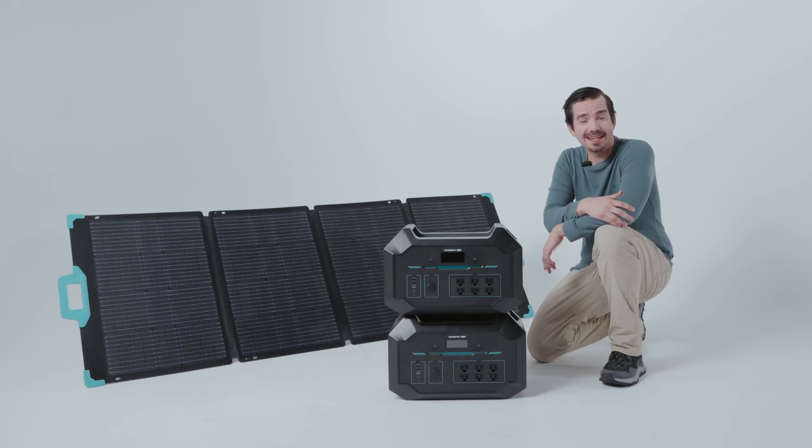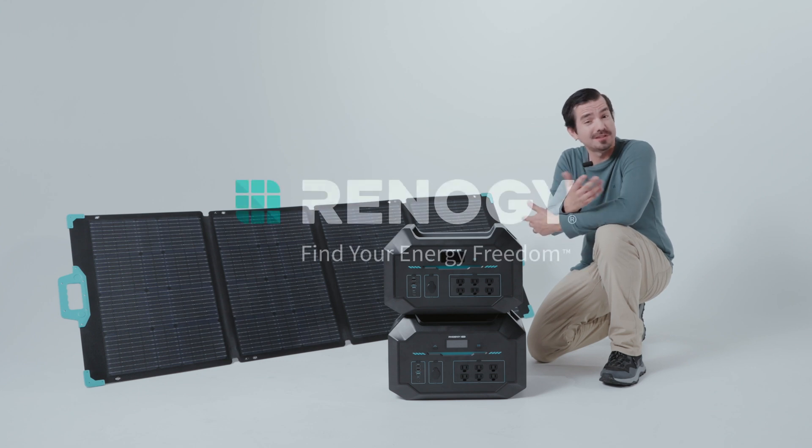Well, there you have it — that's it for today. Thank you for spending your time with us. That's everything on portable power stations. I hope you learned something. Have a great day.